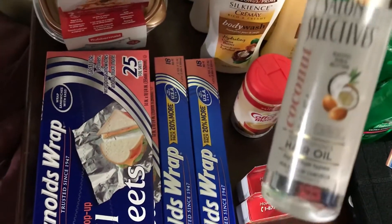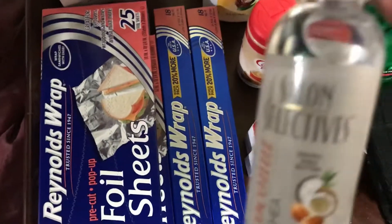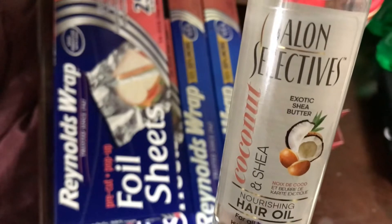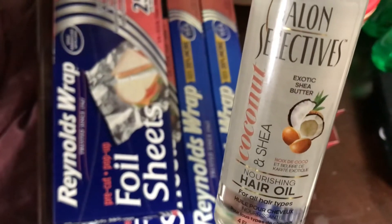Then I have this hair oil. This is the Salon Selective Shea Butter. I wanted to try this out.